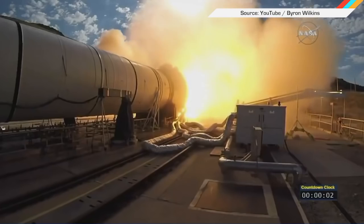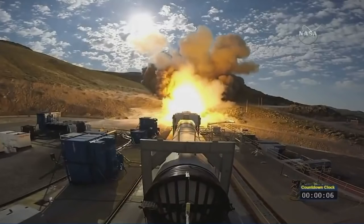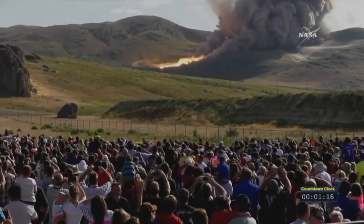And finally, NASA just test-fired a rocket booster that is being developed to one day get astronauts to Mars. It happened outside a NASA facility in Utah, where people gathered to watch — because it's Utah. Just kidding. Because it's cool to see!